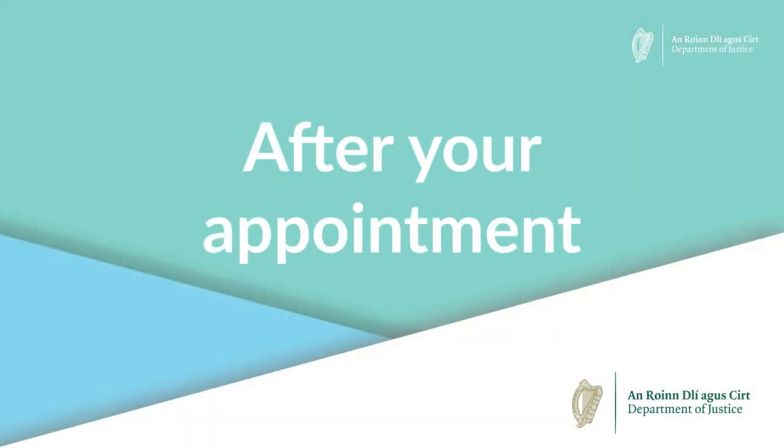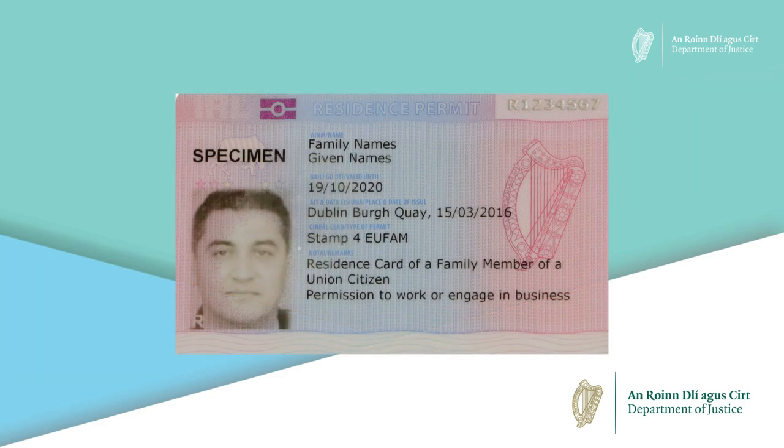After your appointment, in the days after your visit we will send an Irish residence permit card to you at the address you have given us using the postal service. Your card should arrive within 10 working days of your visit to the office in Dublin. This card will contain your photograph and your personal details and it will explain what your permission status allows you to do while living in Ireland.